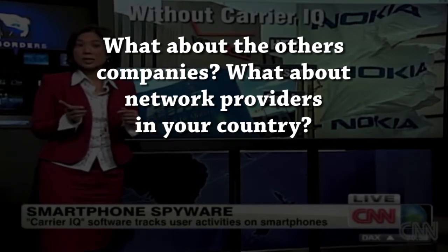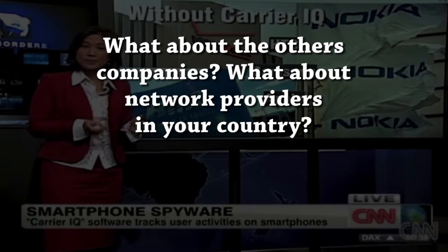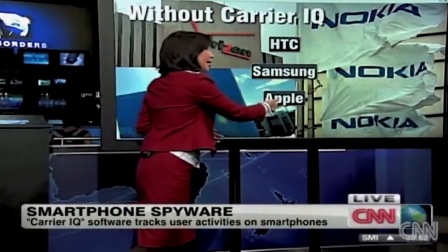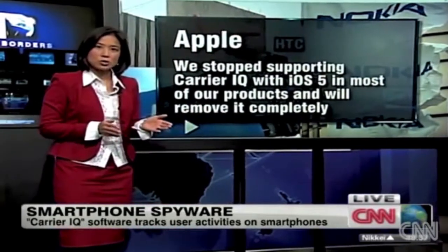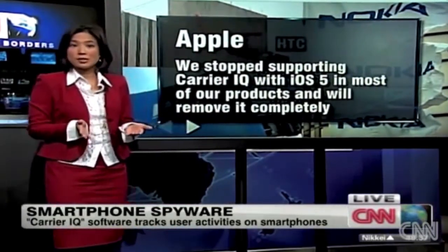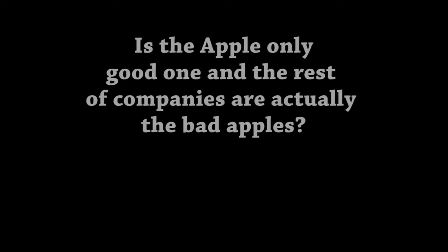As for Apple, the company says that it has quote stopped supporting Carrier IQ with iOS 5 and most of its products, and will remove it completely in a future software update.